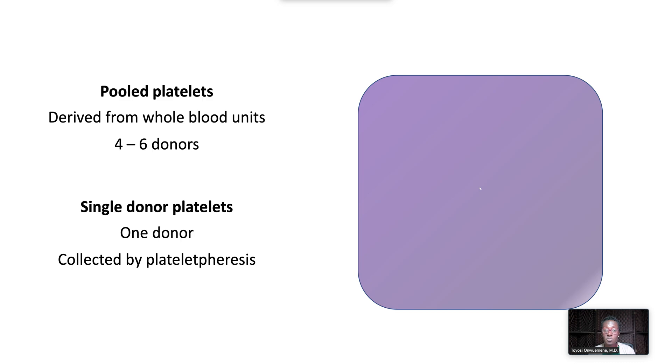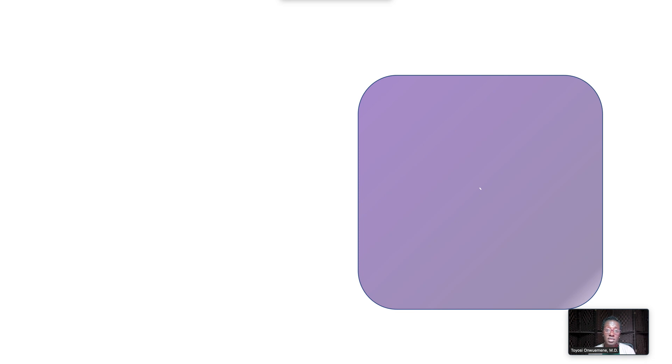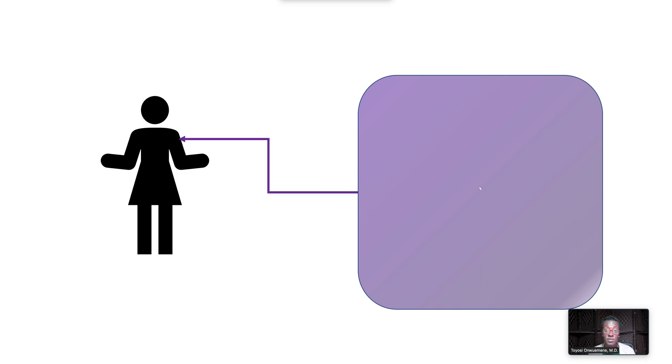Platelet products also include single donor platelets, which are collected by platelet apheresis. Both pooled and single donor platelets typically have a minimum of 3 times 10 to the 11 platelets. When pooled or single donor platelets are transfused, platelet counts are expected to increase by 20 to 50,000.